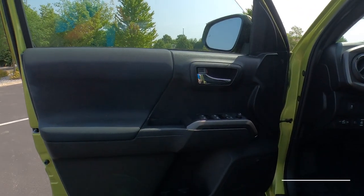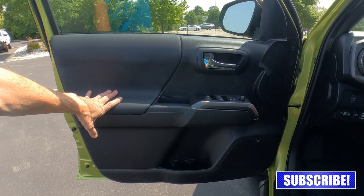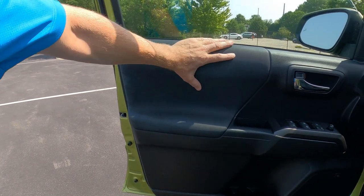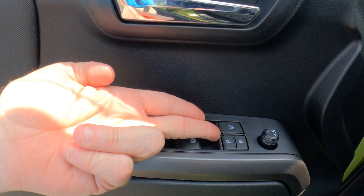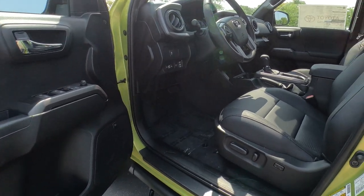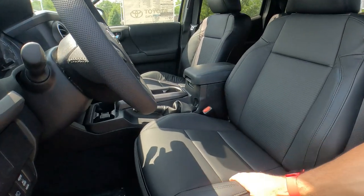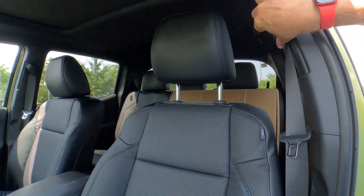Now let's jump inside and check out the interior. The Tacoma interior really hasn't changed much over the last few years — it's a bulletproof vehicle with phenomenal sales — but the 2024 will be all-new. The door has a rubber coating that's slip-resistant, a chrome handle, one-touch up-and-down on all four windows, power door locks, power mirrors, and bottle holders. The JBL audio system has been added as an upgrade. The driver's seat has power fore-aft, power recline, and power lumbar support, though the passenger side does not.